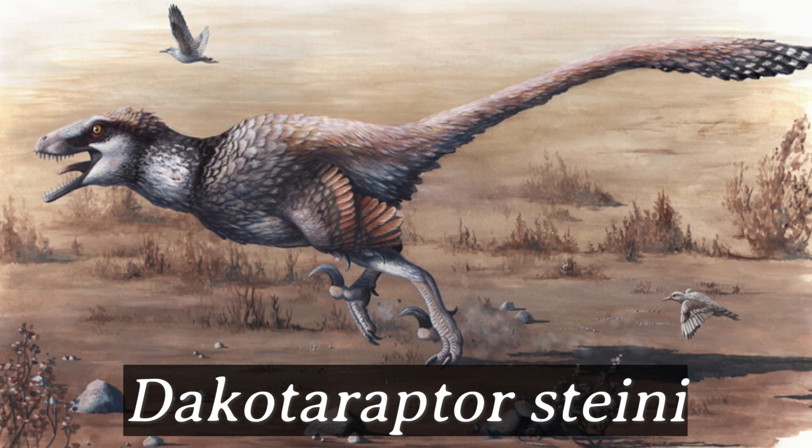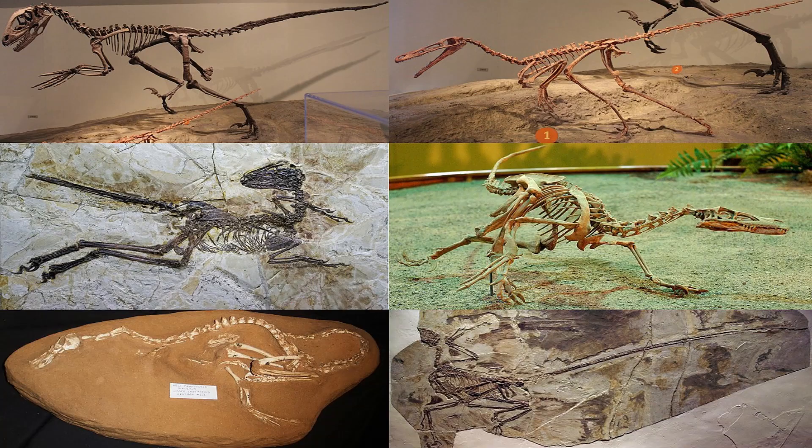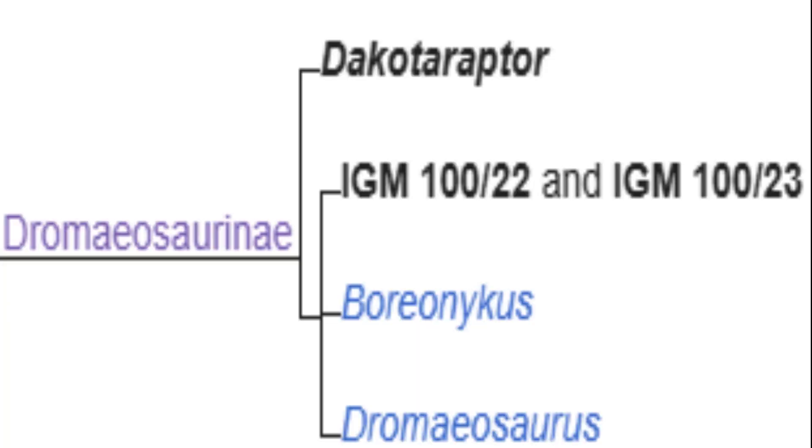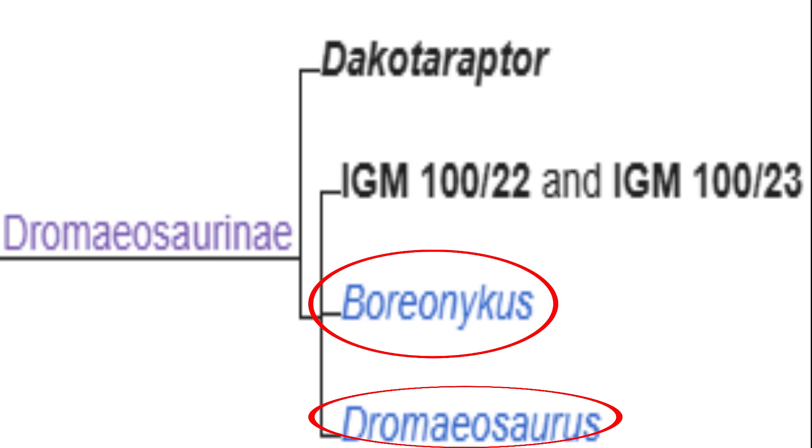Dakotoraptor was a genus of a large Dromaeosaurid dinosaur that lived in western North America during the Late Cretaceous Period. It belonged to the family Dromaeosauridae and was part of the sub-family Dromaeosaurinae, which contains four other genera including Boreonicus, Dromaeosaurus, and two unnamed genera.